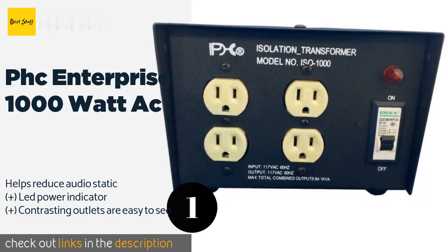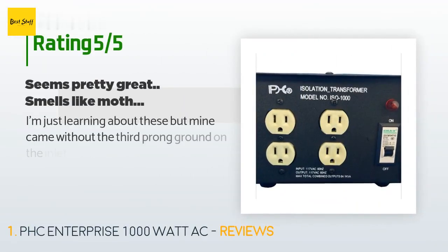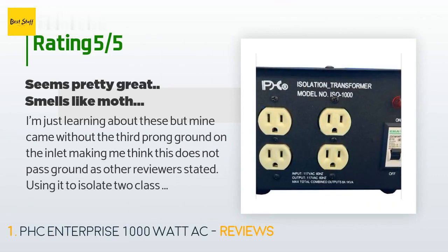The average rating of this product is 4.1 stars with more than four customer reviews. A customer said: "I'm just learning about these, but mine came without the third-prong ground on the inlet, making me think this does not pass ground, as other reviewers stated. Using it to isolate two Class D amps, an AB class receiver, and an active subwoofer. I plugged this into a surge protector because these don't protect against AC line surges. About two weeks later and still waiting for the smell to die down."